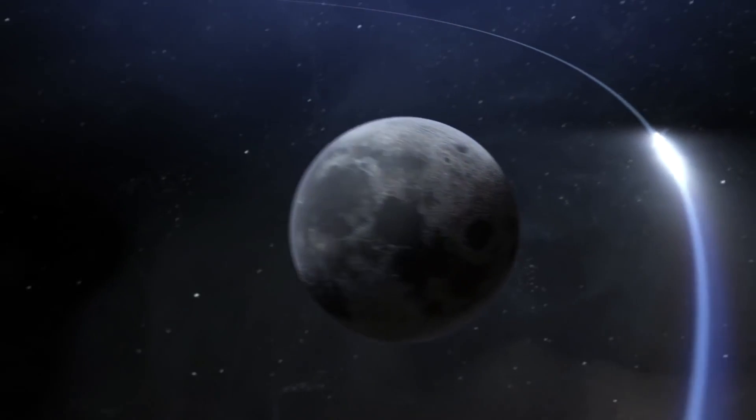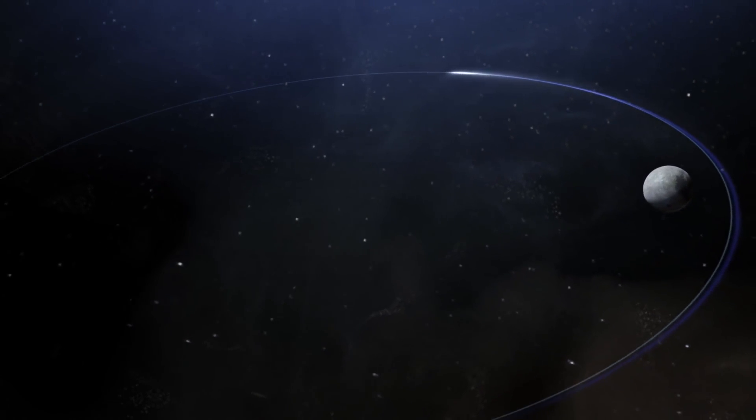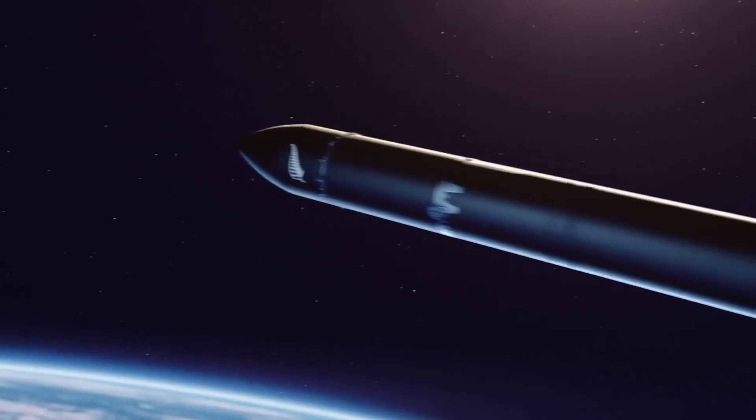To help prepare for Gateway operations in this orbit, Capstone will fly the path first. The mission will be led by small business partner Advanced Space. Rocket Lab will launch the spacecraft.